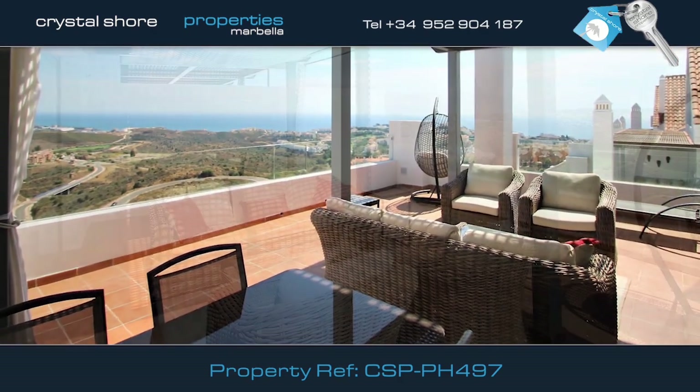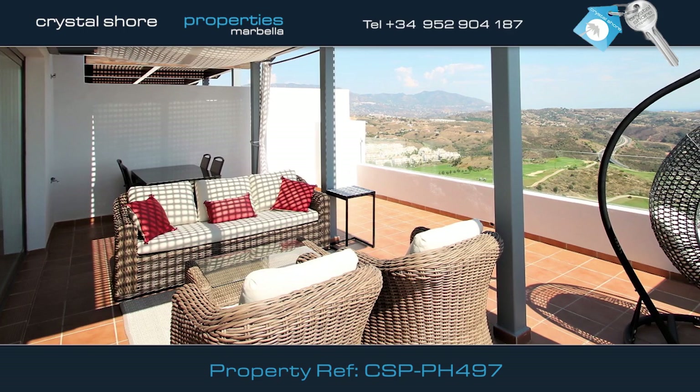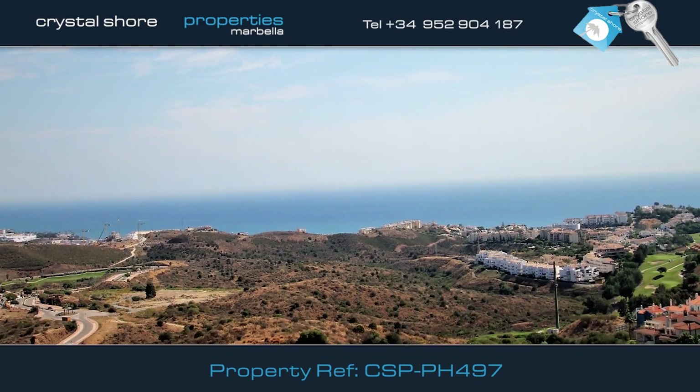This spectacular large terrace offers ample space to relax and enjoy alfresco dining with spectacular views to the mountains and sea.